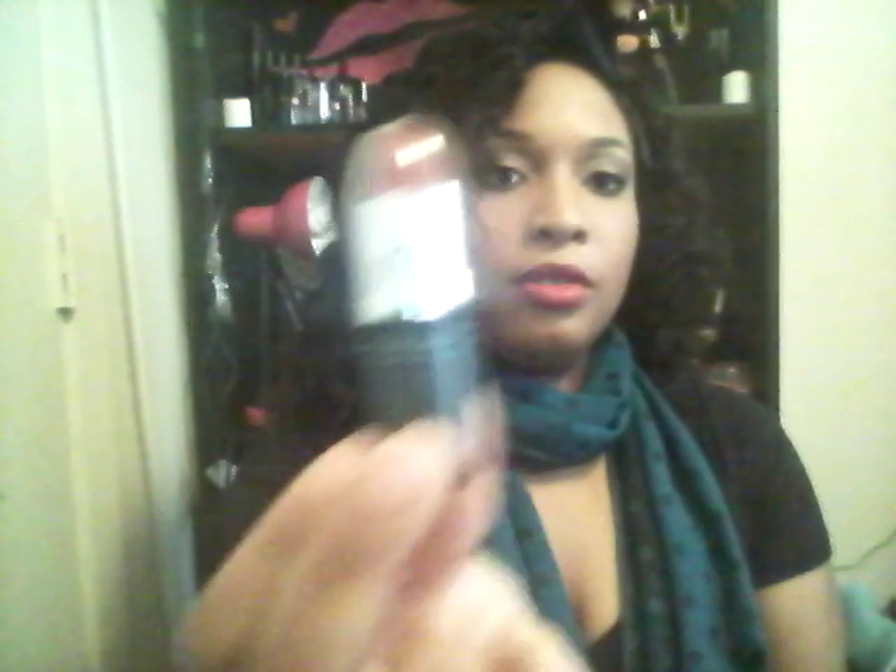Next I got a couple of lippies by NYC — they're only 93 cents each. I really like their lip products. This one is Retro Red, this one is Mocha which is a brown color, and this one is called Violet Shine — it's a pretty mauve violet color. I'll swatch those in another video.